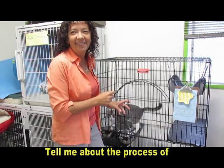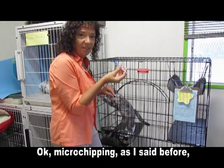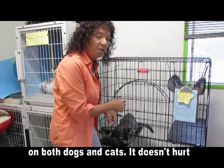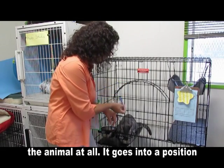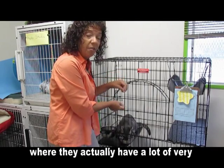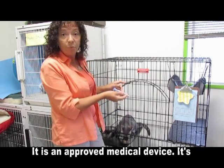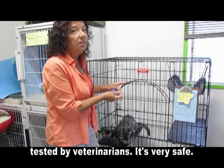Tell me about the process of microchipping. Microchipping — you deploy the little device out of a needle like this and it goes into the back of the pet's neck. It can be used on both dogs and cats. It doesn't hurt the animal at all. It goes into a position where they actually have a lot of very loose skin and it gets embedded in the muscle so it doesn't slip out. There's no harmful effects. It is an approved medical device. It's tested by veterinarians. It's very, very safe.